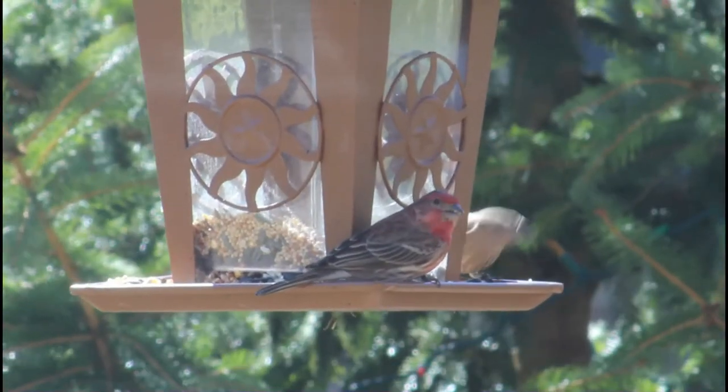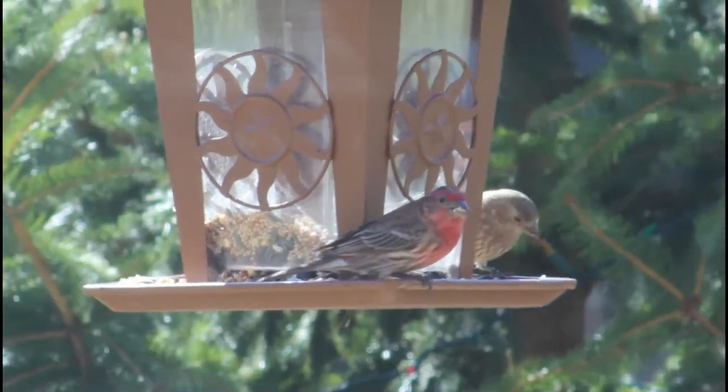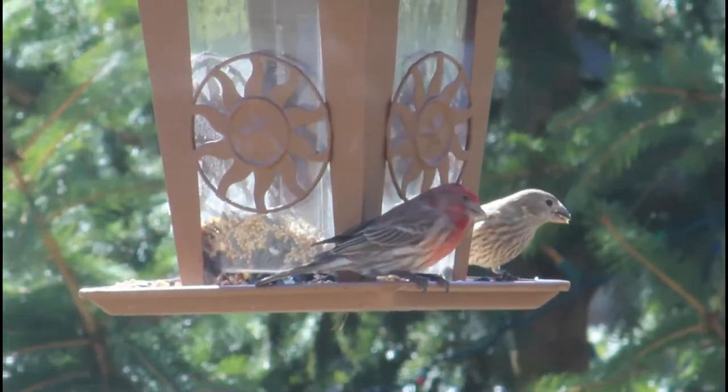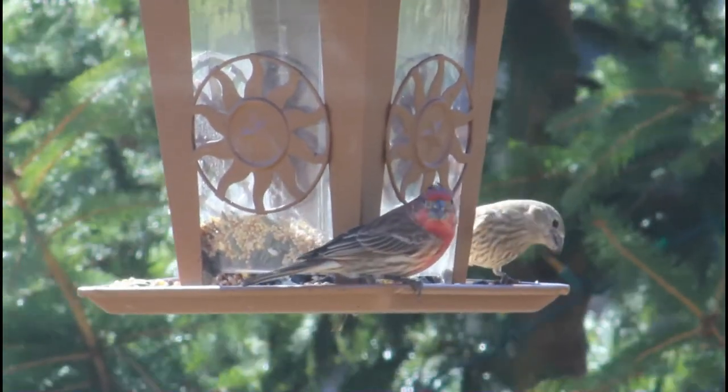House finches can be found across the US, most of Mexico, as well as in some parts of Canada. Fun fact, house finches are only partially native to the United States. They are native to the southwest US, but are a more recent introduction to the east.